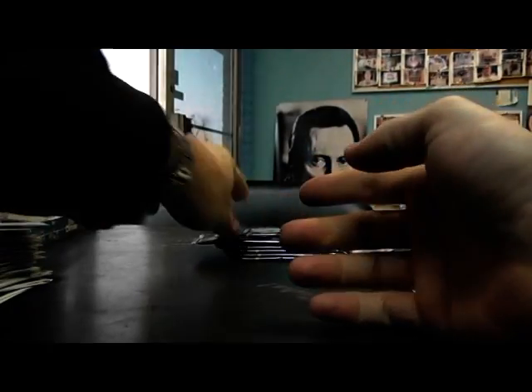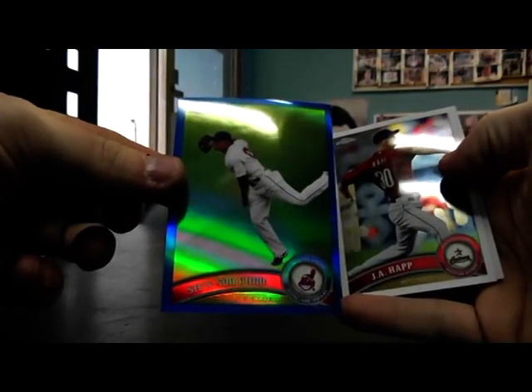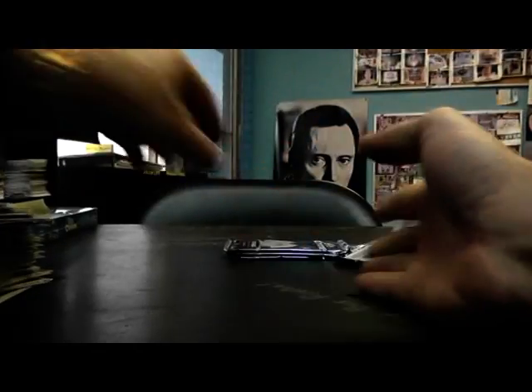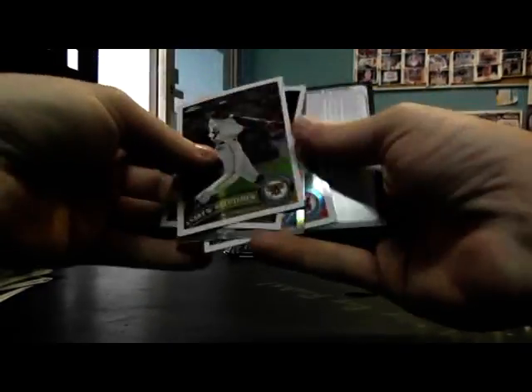Refractor Darwin Barney. Ian Kinsler 1962. Brandon Belt. Brian McCann Refractor. Blue Refractor. Moon Base. Jonathan Broxton.